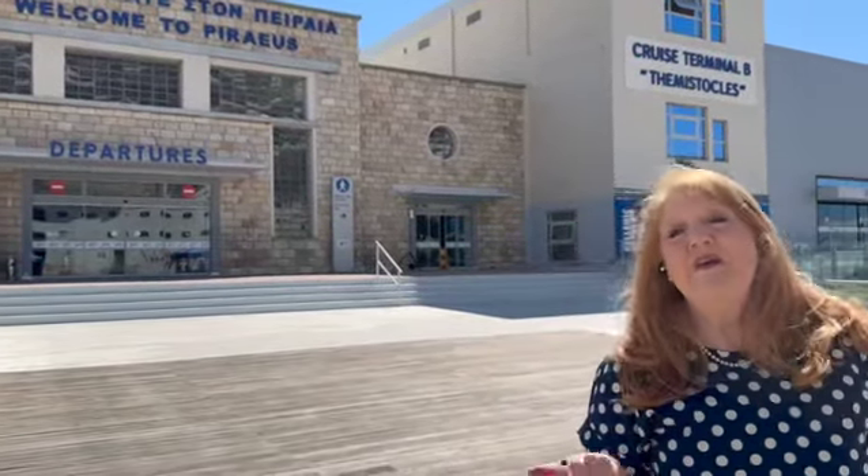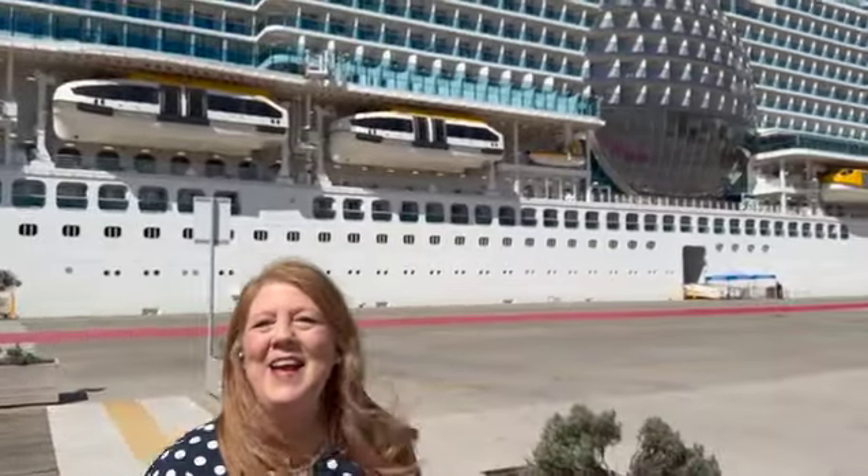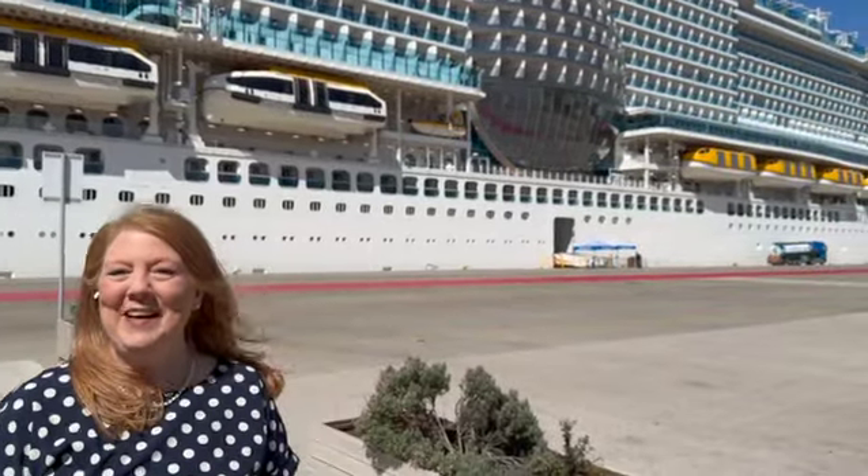We've got activities this afternoon and we're going to take you along with us. Really quick here before we get on board the ship — we haven't even been on board yet — just to get to know who she is. We're happy to have you with us and I'll see you in a little bit.